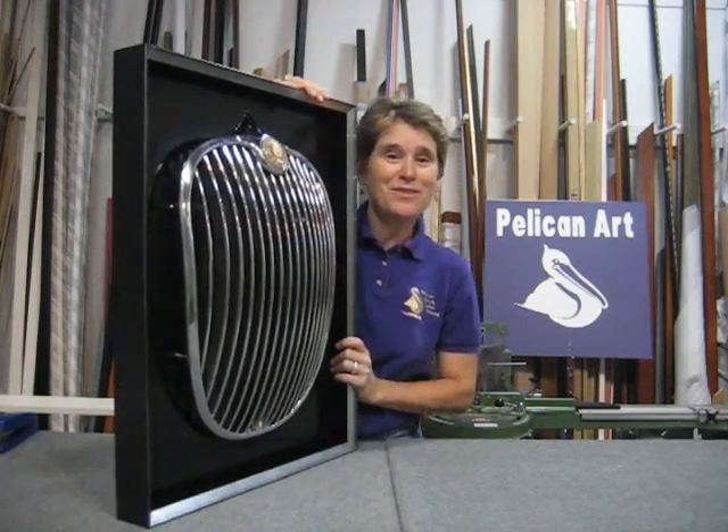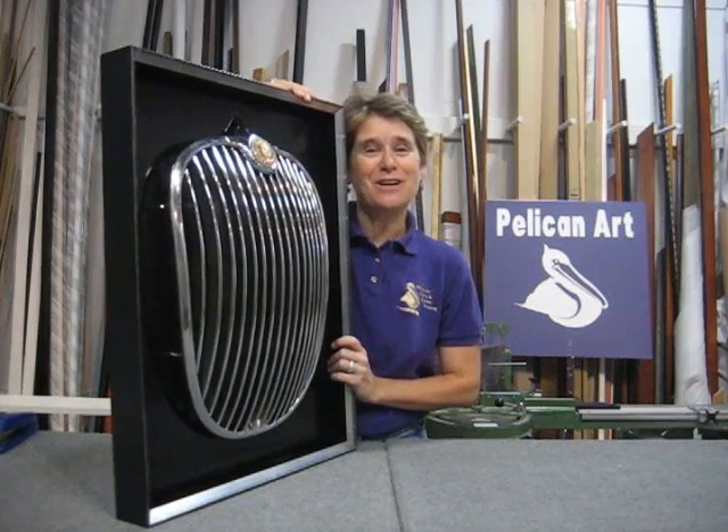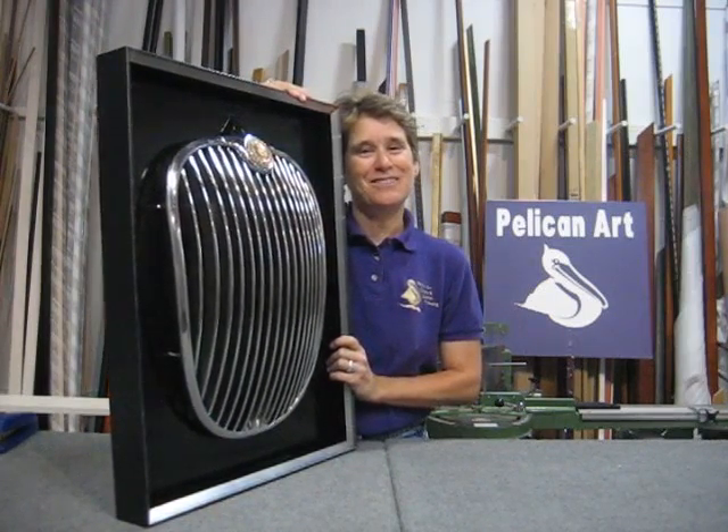We love doing this kind of work and would love to do a project for you. I'm Linda Postenreader. Thank you for listening.